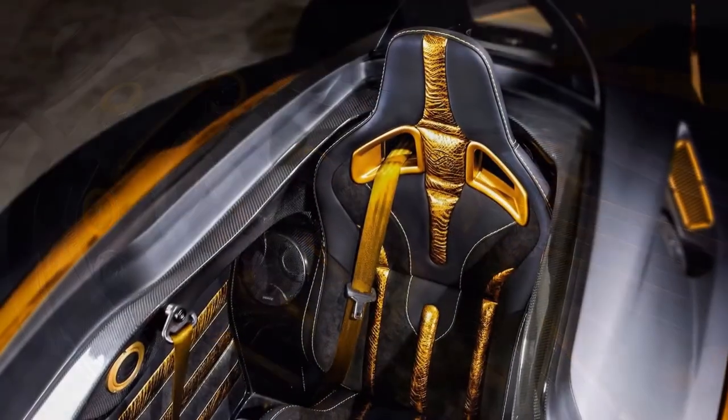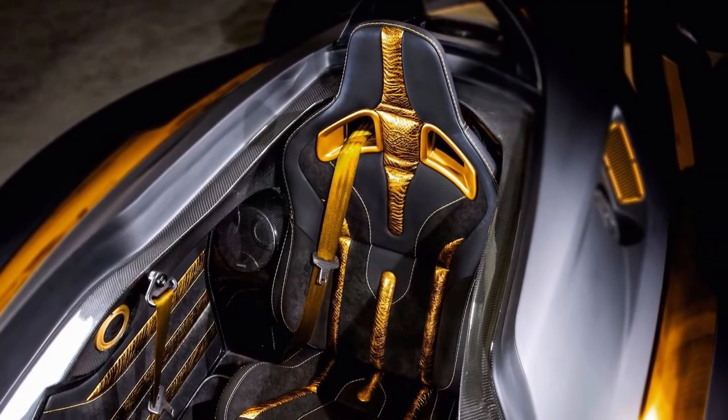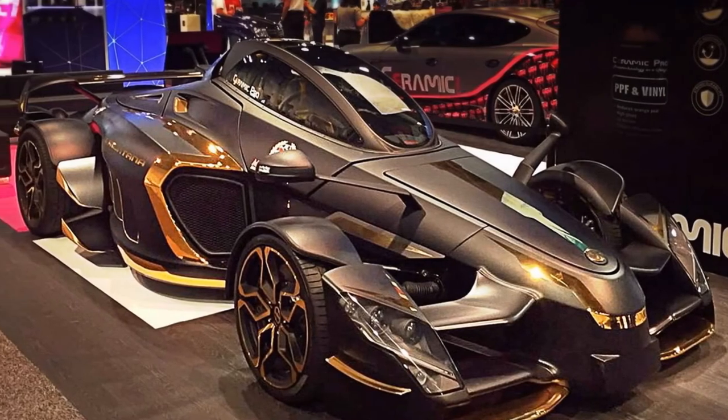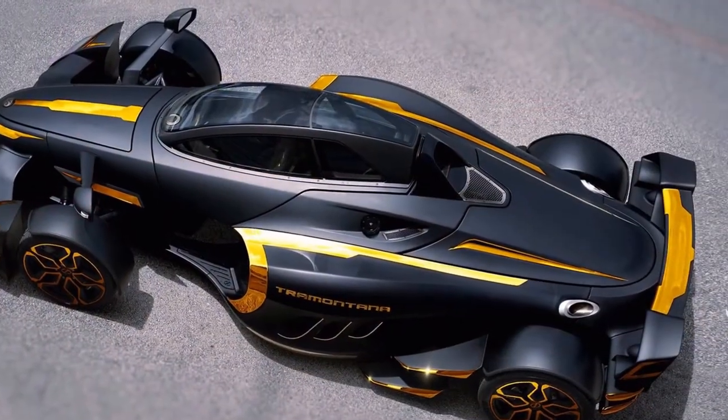All that power is paired to a 7-speed sequential gearbox and is sent to the rear wheels exclusively. The Tramontana tips the scales at just 2,975 pounds, 1,268 kilograms.